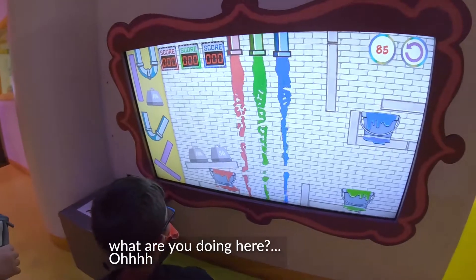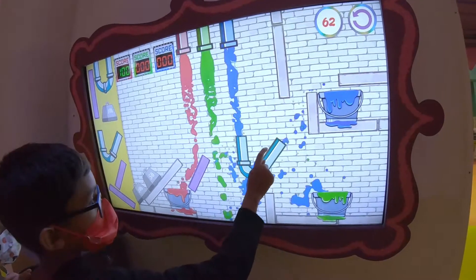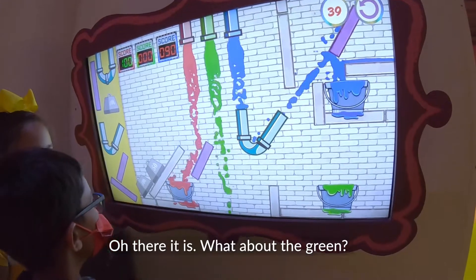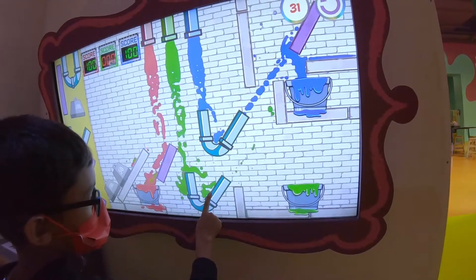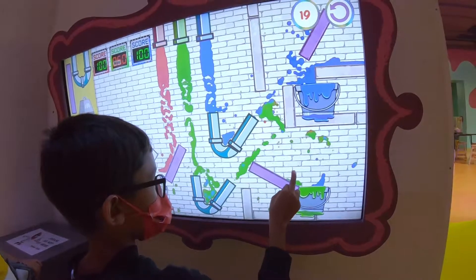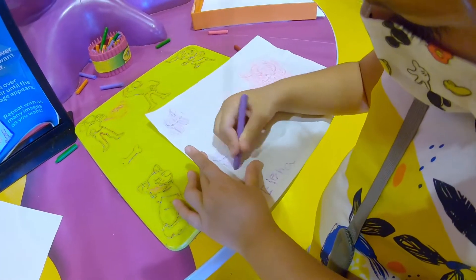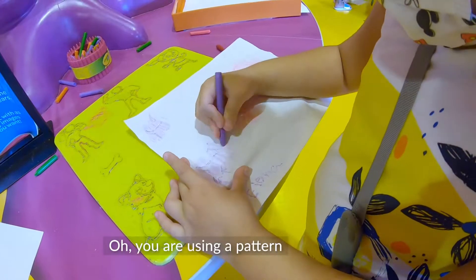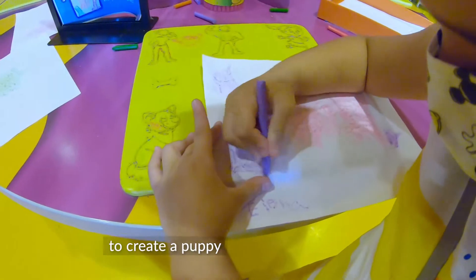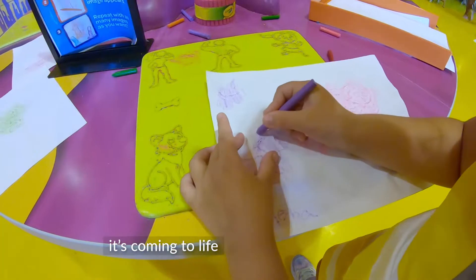What are you doing here? Oh, there it is. What about the green? It's using a pattern to create a puppy. It's coming to life.